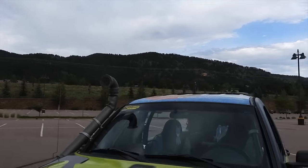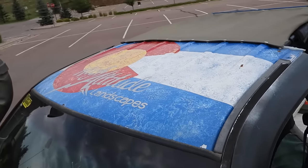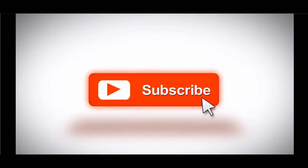It does say High Altitude Landscapes on the roof — that's the name of my company. Highaltitudelandscapes.com — landscaping, everything. All right, Carl, I really appreciate it. That's a wrap. Stay safe, stay on the trails. We are out. If you enjoyed this video, make sure you like, share, and subscribe for more.